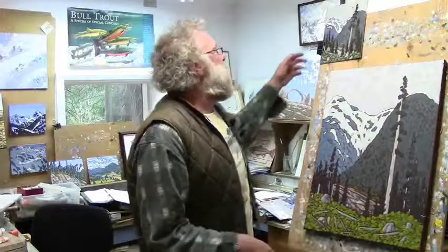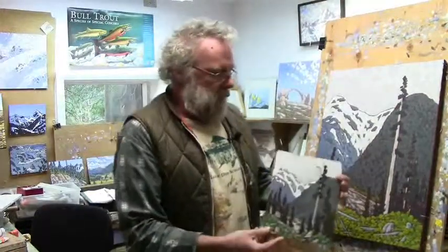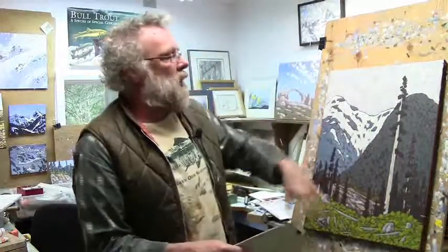And then from these plein air sketches — field sketches as we call them — we come to our studio and work up larger pieces. Here's an example: this is a field sketch done in the headwaters of the Kitimat River on our project, done outside. And then I take this and come back in and create a studio piece.